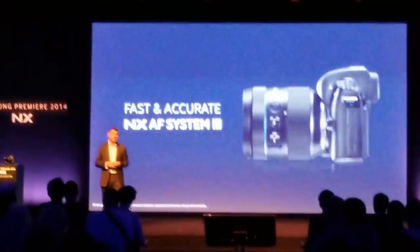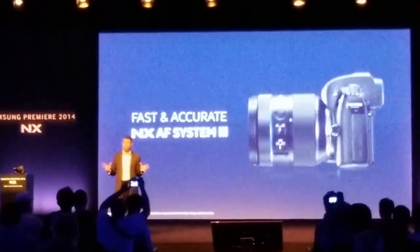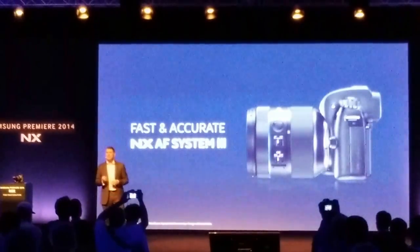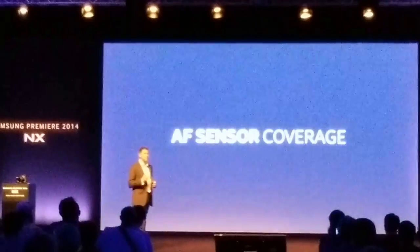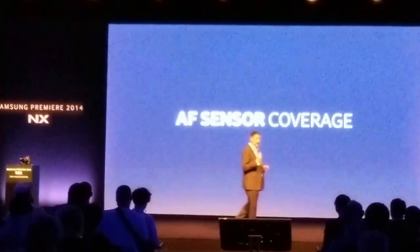The NX-1 also sports the new, fast and accurate NX-AF System 3, which takes autofocus performance to a whole new level. Among compact system cameras, it gives you the broadest AF sensor coverage, so you can acquire focus quickly and accurately.